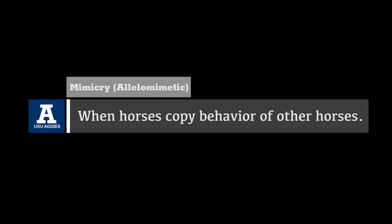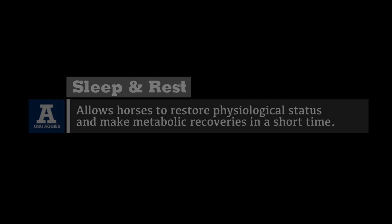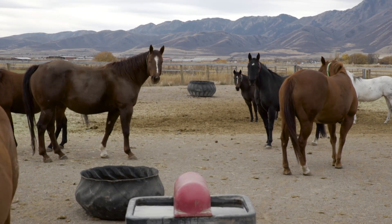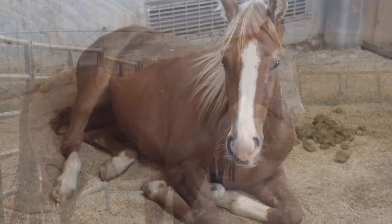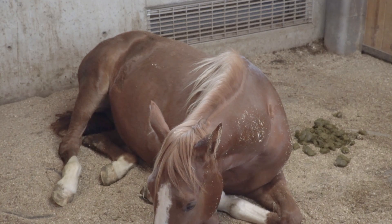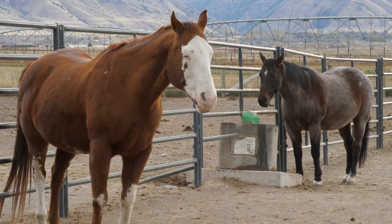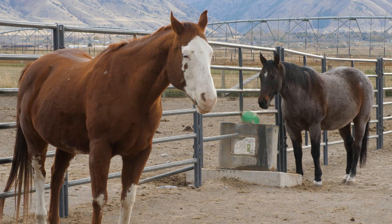Mimicry, or allelomimetic behavior, is when horses copy the behavior of other horses. This is closely related to gregarious behavior. Sleep and rest allow horses to restore physiological status and make metabolic recoveries in a short time. The course of a 24-hour day consists of 19 hours of being alert and two hours in a drowsy state. They achieve a total of three hours a day of REM — brain and body sleep — which can only occur when the horse is laying down. A stay apparatus allows horses to lock their legs and relax muscles without falling over.